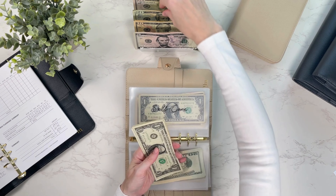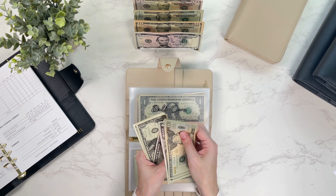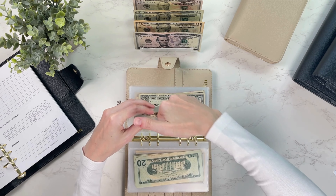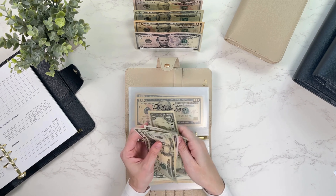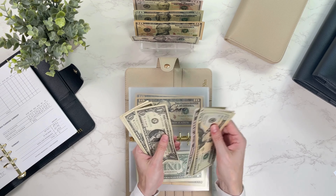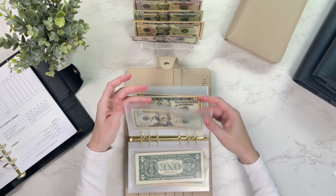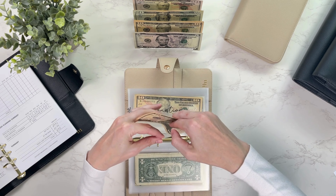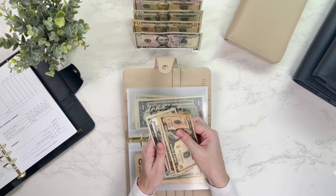Self-care is getting $20, bringing that to $52. Pet care is getting $25, bringing that to $59. Events is getting $10, now at $20. Donations is getting $10, now at $25.